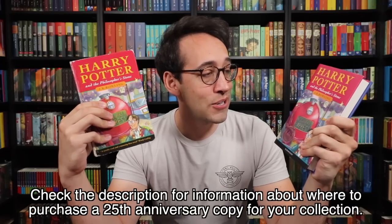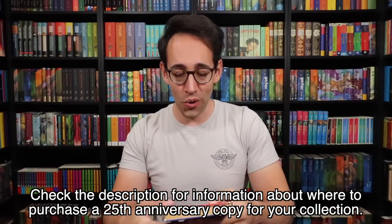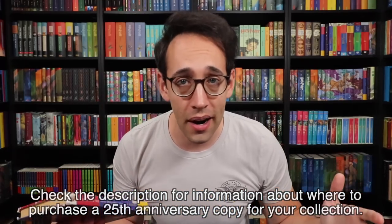Happy 25th anniversary to Harry Potter and the Philosopher's Stone! Happy 25th anniversary to us — the Harry Potter fans who grew up with Harry Potter. Even if you just started reading Harry Potter today, happy anniversary. You're part of the Harry Potter community now, and it's amazing that we've hit 25 years. To celebrate the 25th anniversary, I have two copies, one of which is going to you. Check the description down below to see how you can win this 25th anniversary silver edition. This giveaway is open to anyone worldwide, with shipping included. If you're under 18, please ask a parent or legal guardian before entering.